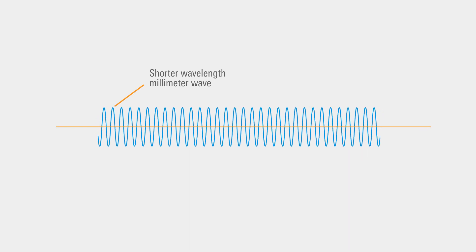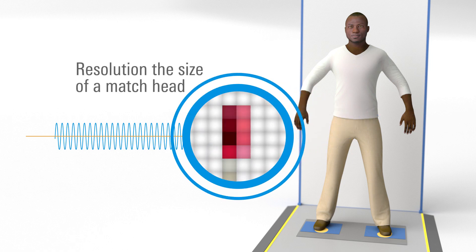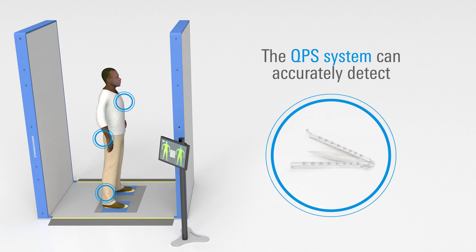So, how does it work? The shorter wavelength of millimeter waves provides higher resolution results with greater accuracy and precision. With resolution approximately the size of a match head, higher frequency enables the QPS system to zero in on person-borne threats and items of interest such as metals, plastics, liquids, powder, and more.